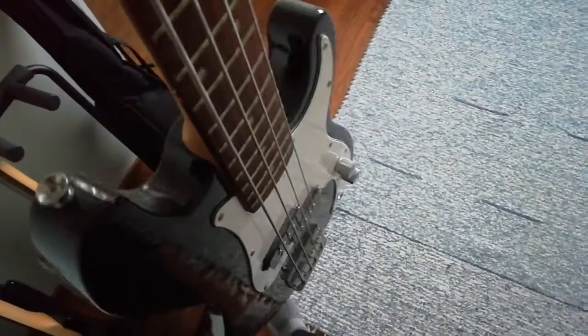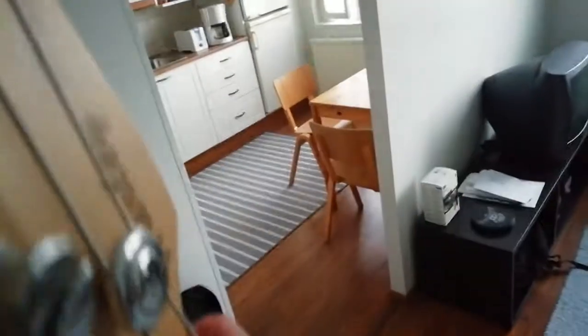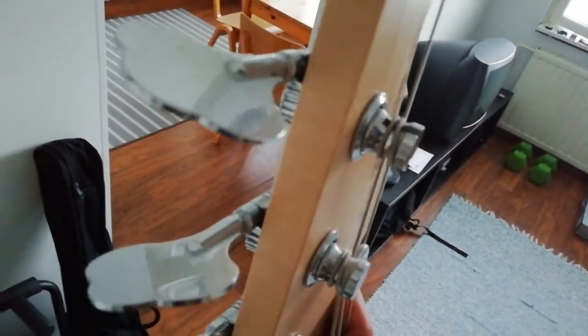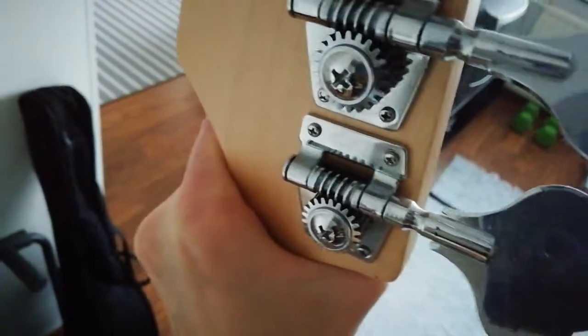Moving swiftly on to the four-string bass, which is a Harley Benton Shorty model. Shorter scale than your usual bass — something like three-quarters, I believe. Nineteen frets and a single pickup. This one I got back in 2014 if I remember correctly. It was used from Soulscape onwards all the way up to Devillax Machina.